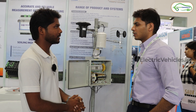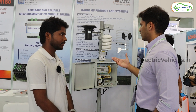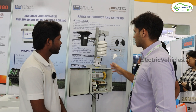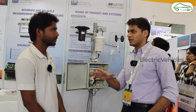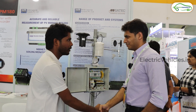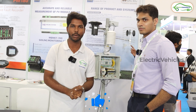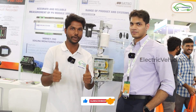Our future plans include developing more and more solutions and the indigenization of products currently being imported from Europe or other parts of the world. We plan to become manufacturers for each and every weather sensor — everything developed in India, not imported from outside. Thank you very much. That's all for now guys — if you like this video, give it a thumbs up and share it. Subscribe to our channel and click the bell icon for instant notifications. Go green, go electric!